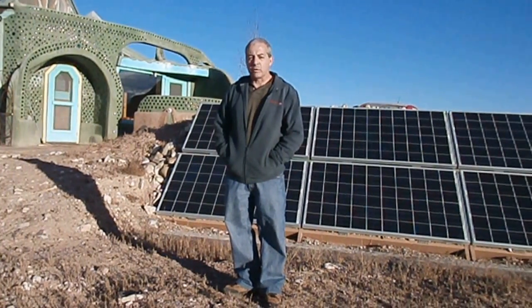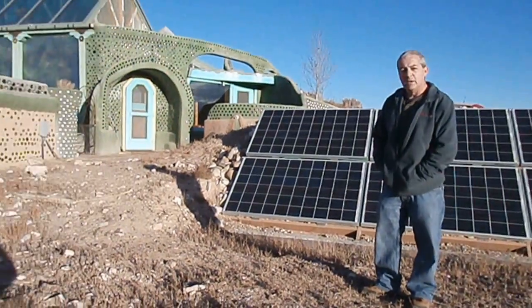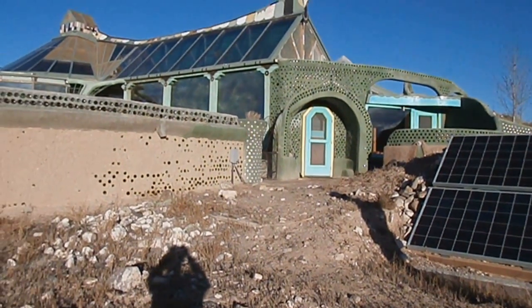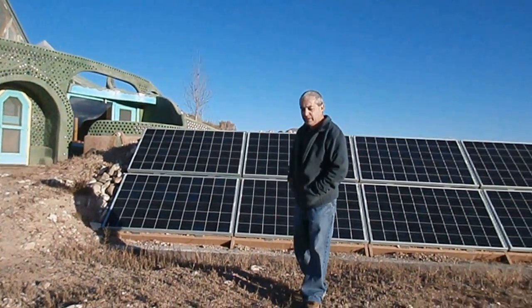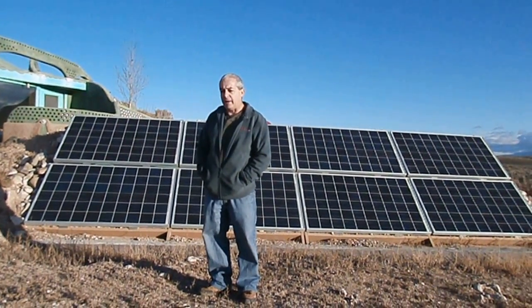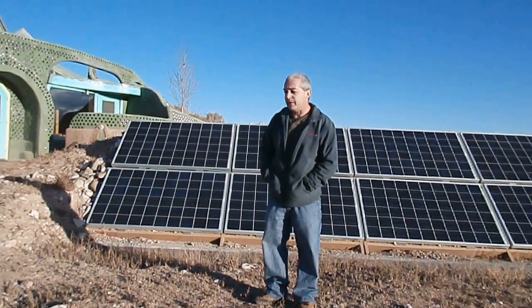Hello, my name is Jack and welcome to the Phoenix. This house is 5,300 square feet and it is totally self-contained. It has solar power, it has its own water system, and everything is self-contained in the entire house. Come on in, let's have a look.